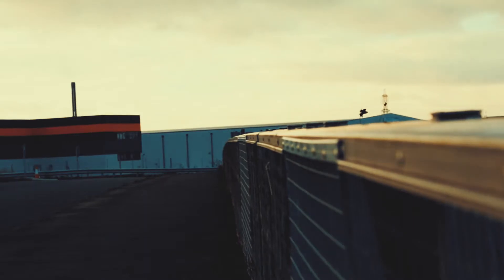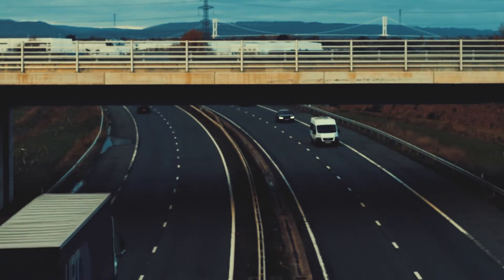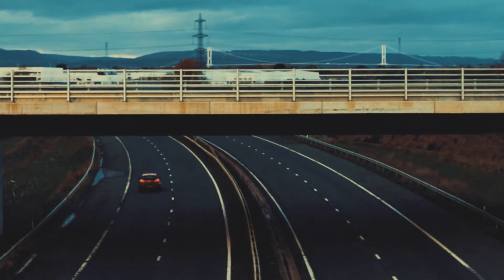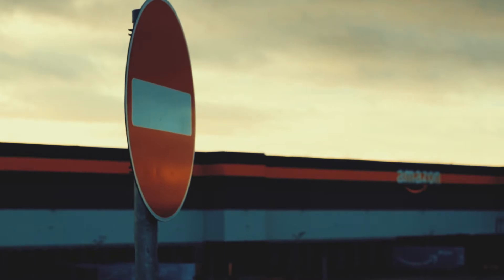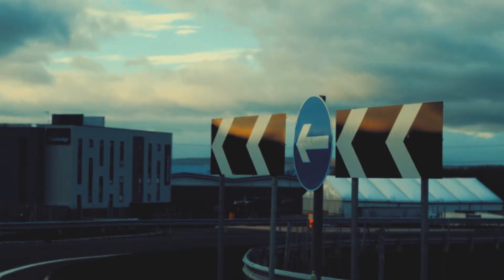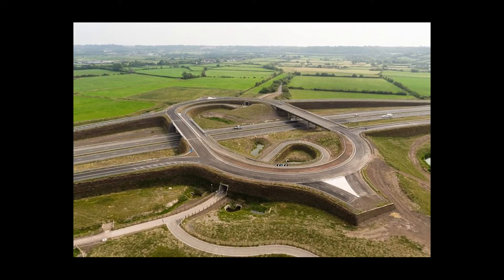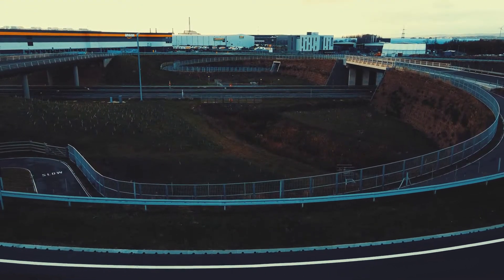It meets two different motorways at either end — the M4, which is for the Second Severn Crossing, now known as the Prince of Wales Bridge, and the M5 northbound and southbound. The number of the motorway is completely wrong — it lies south of the M4 and west of the M5, so it shouldn't really be called the M49. This is the M49 Avonmouth Junction, which has been left completely unconnected to anything — basically the junction to nowhere.